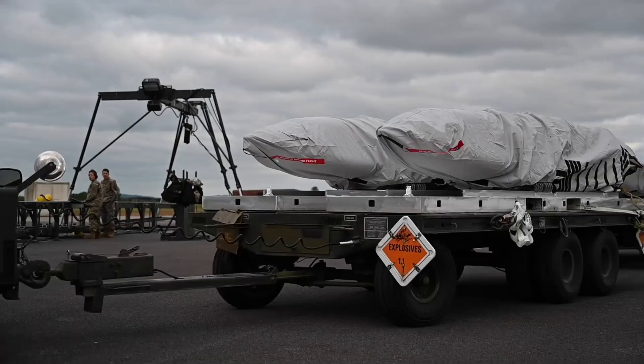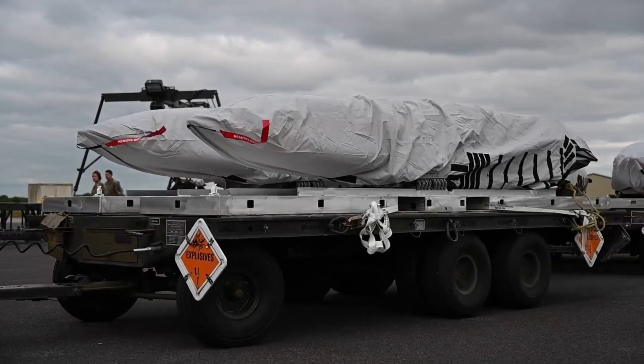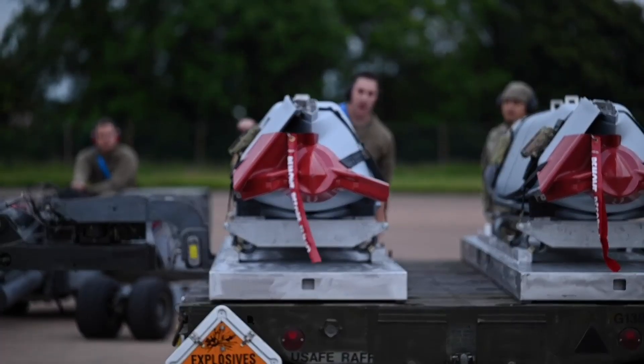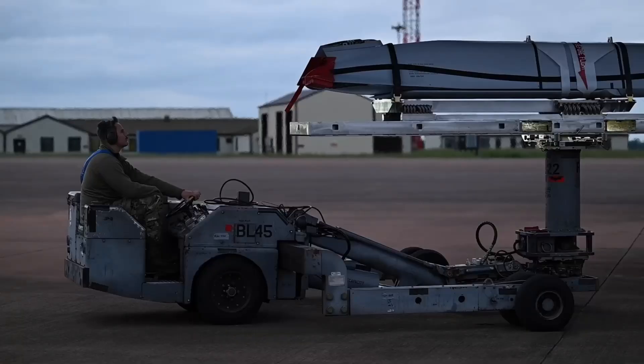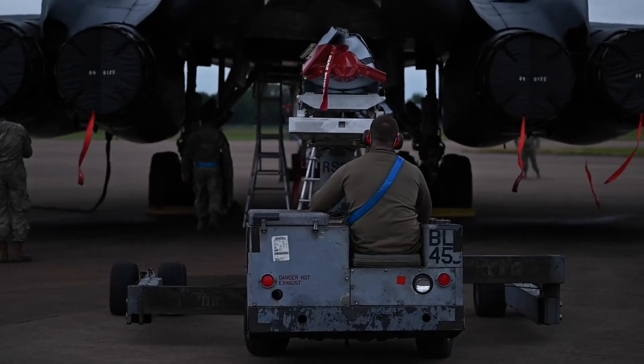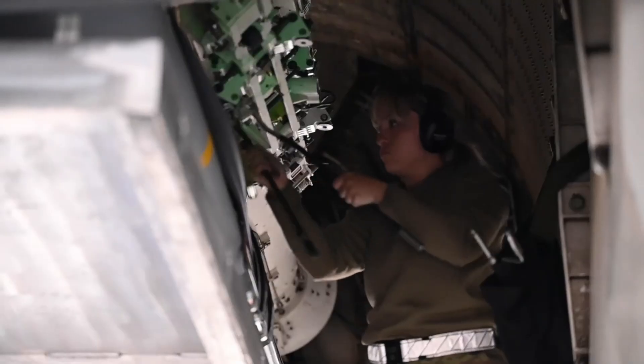The B-1B Lancer crew are trained professionals dedicated to ensuring each mission is successful. They spend a lot of time training and preparing to be ready to face various situations on the battlefield. One of the most impressive capabilities of the B-1B Lancer is its ability to perform mid-air refueling, which allows the aircraft to carry out long-range missions without needing to land.